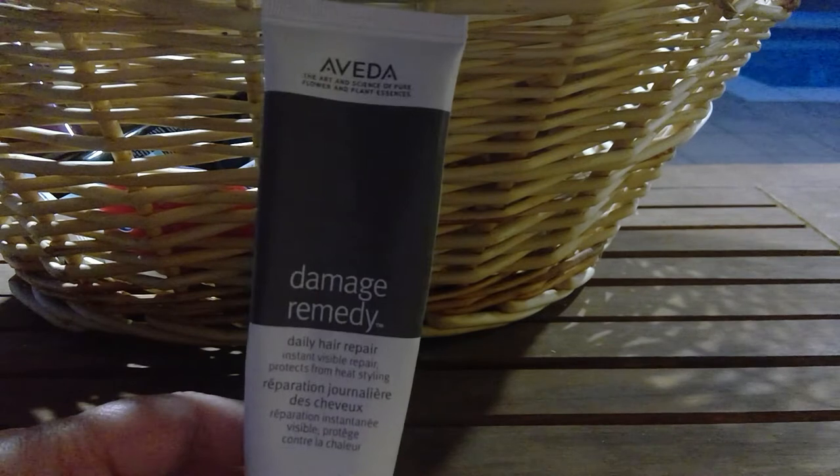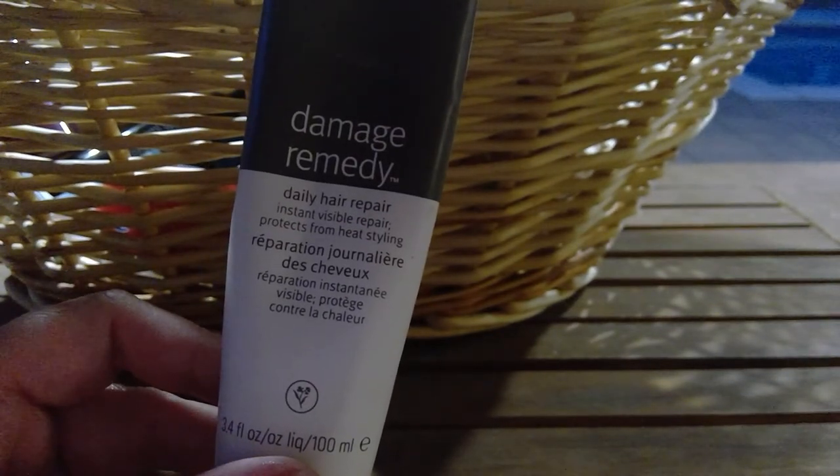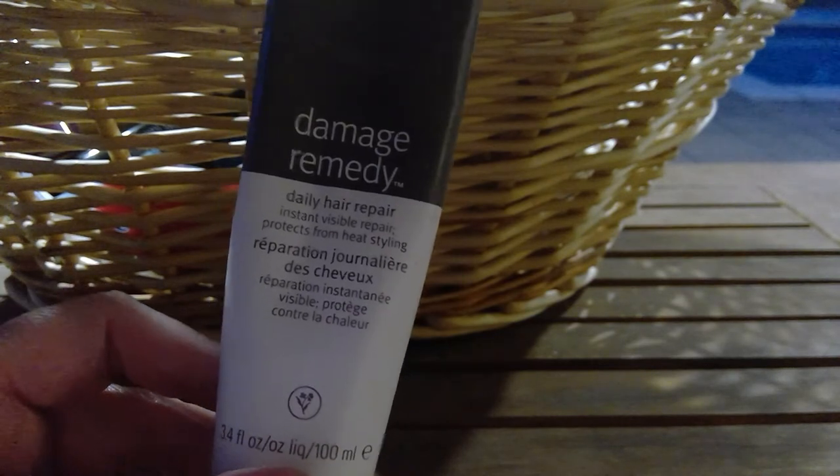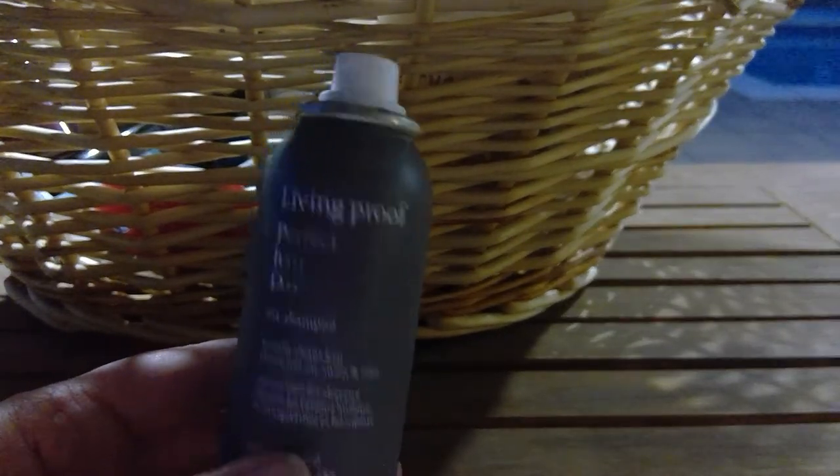From Aveda, I used the Damage Remedy Daily Hair Repair. I was hoping this would help so my ends wouldn't be frizzy, but it didn't do that for me. I know people rave about this — it was okay. I would use it again but I would not purchase it; I think it's a little pricey for what it does for me. It claims to protect from heat styling, but my ends were so frizzy, so it was a no-go.